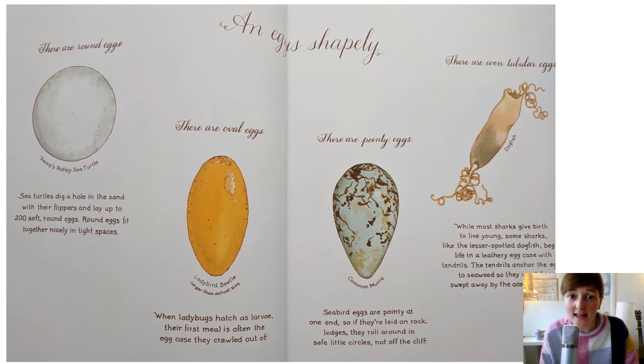That's a little bit like our tadpoles who are eating the yolk of their frog spawn egg. There are pointy eggs. Seabird eggs are pointy at one end, so if they're laid on rock ledges, they roll around in safe little circles and not off the edge of the cliff. And there's a tubular egg too. While most sharks give birth to live young, some sharks like the lesser spotted dogfish begin life in a leathery egg case with tendrils. The tendrils anchor the eggs to seaweed so they don't get swept away by the current.